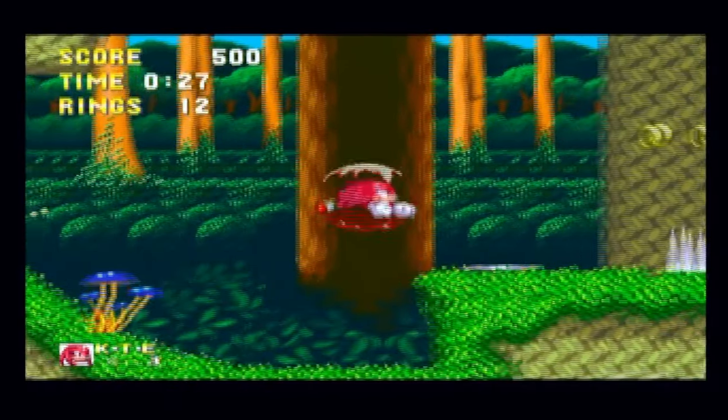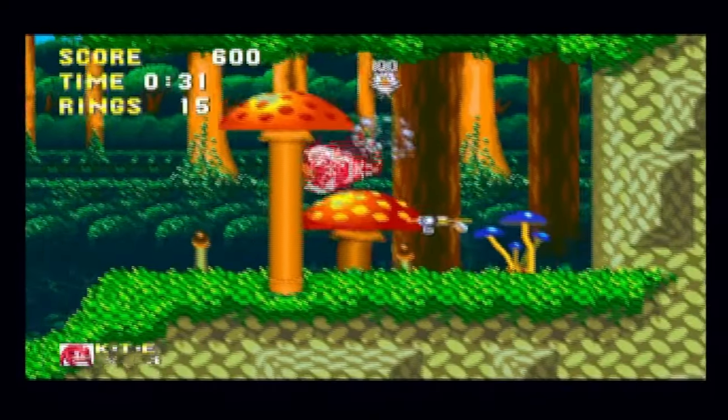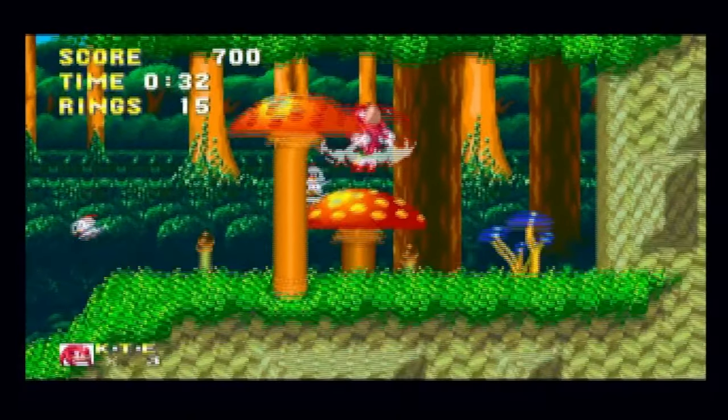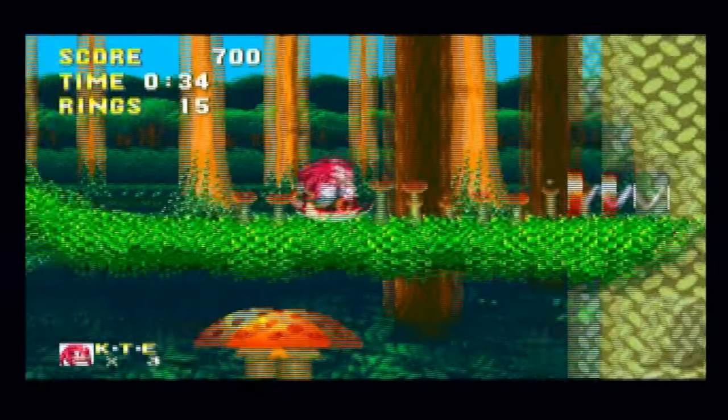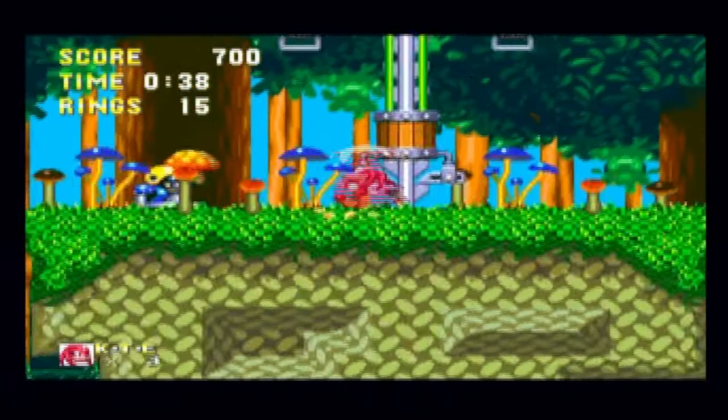This is the European version, by the way. The games have to be the same region in order for it to work. So you can't have, say, European Sonic & Knuckles with Japanese Sonic 3 — it won't work like that. It has to be the same region because it checks the ID.